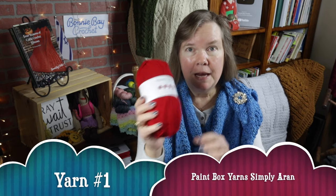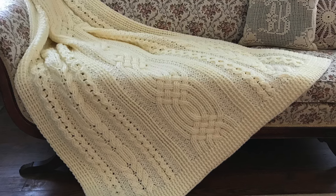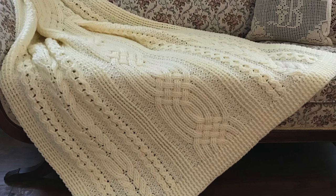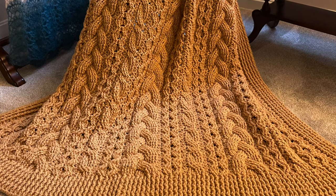Number one on the list is Paintbox Simply Erin. I have used this yarn a lot of times for things such as afghans and throws that are in family rooms — things that are going to need to be washed and dried. Because of that, I really like this particular yarn. It's a high quality, 100% acrylic yarn. It's an Aran or worsted weight yarn. One thing I've enjoyed a lot about the Paintbox Simply Erin is the number of knots — K-N-O-T-S — it's very few. I have gone through hundreds of balls of this brand, and I could probably count on one hand how many times I've run into a knot. That's a blessing to this crocheter.